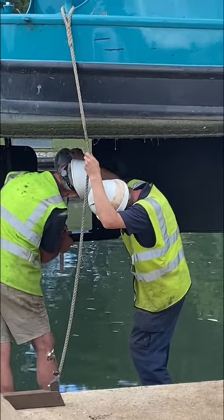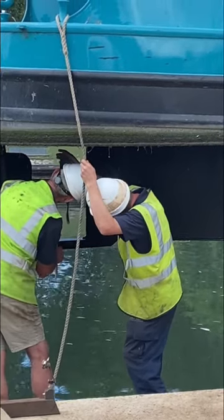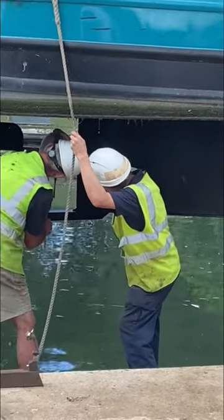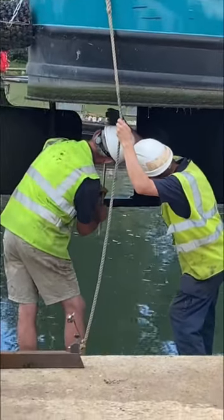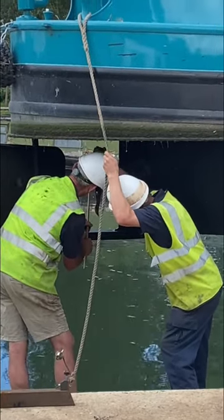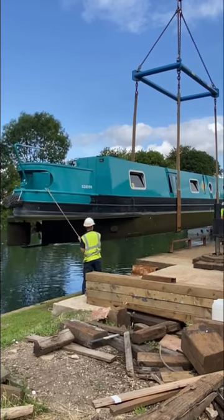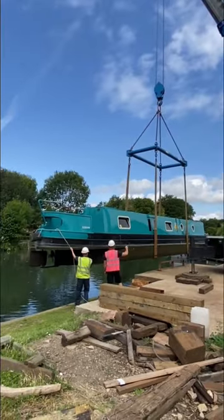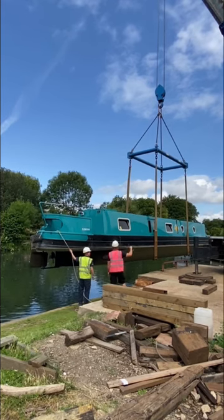Morning all! As promised, here's the result of Watway being lifted out of the water yesterday. They had a really good look. They used some special gauges and also a piece of wood to check to see if the prop shaft was bent. And thank goodness it isn't. Hurrah!